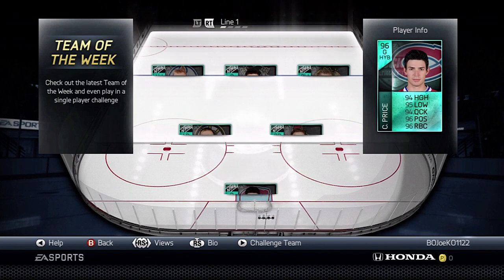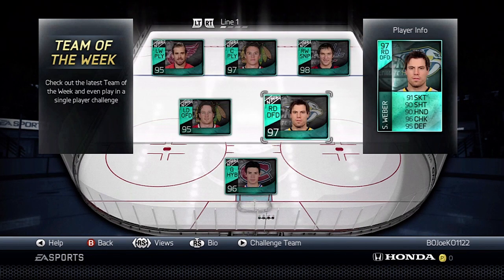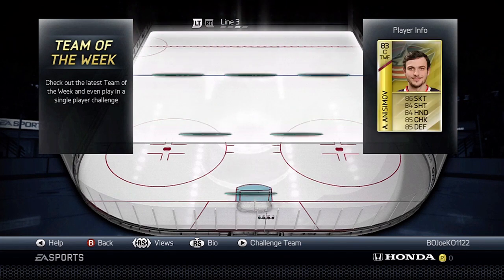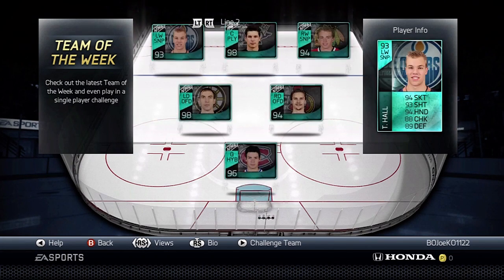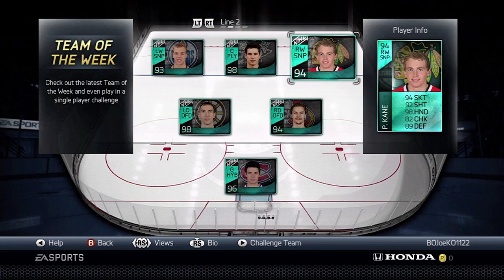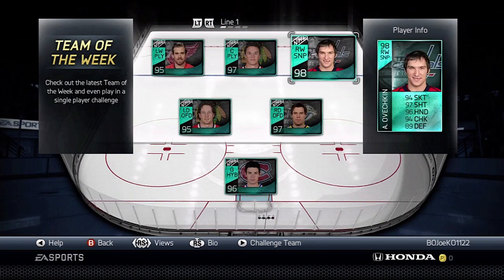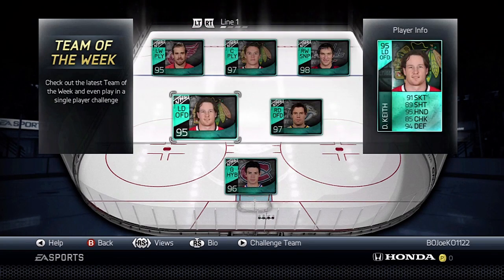So those are the Team of the Year cards, guys. Let me know what you think of them. If any of you guys pull them or try any of them out, let me know. As you know, I already pulled Toews — didn't use it — but it's only two lines this year. Let me know what you guys think. Are these the players that you wanted? Let me know in the comments section down below, and I'll see you guys next time.